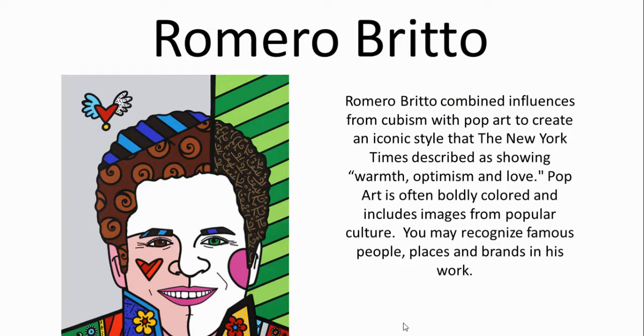He combined two different art forms in particular — cubism and also pop art — to create his own iconic style that the New York Times once described as having warmth, optimism, and love. Perfect for this time of year.